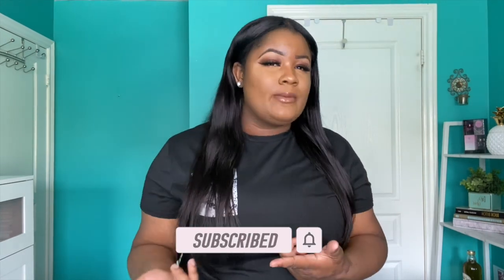Y'all be watching but you don't be subscribing. So I'm going to need you to tap on that subscribe button, join the family. We mad lit, we body positive, we are giving the girls what they need, period. Okay, let's get straight into the haul.